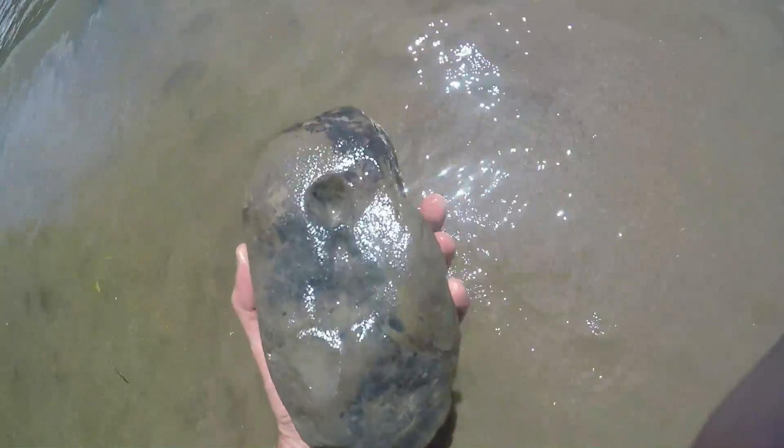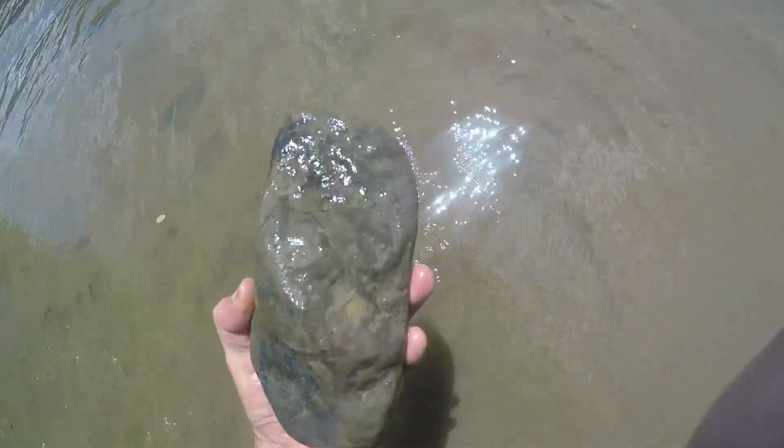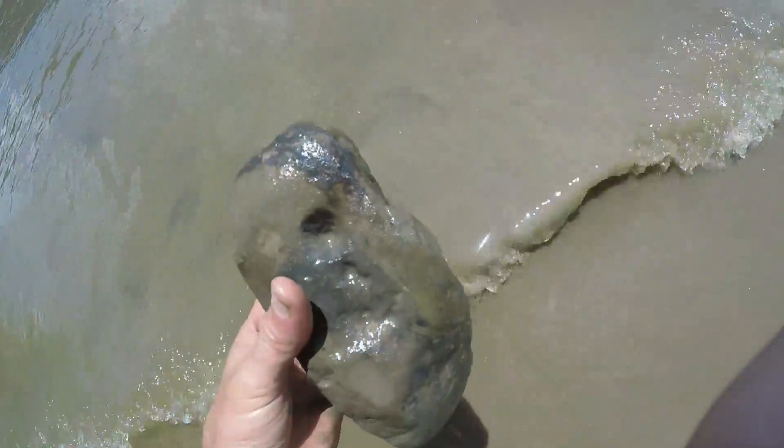I've only been down here a few minutes and I already got a real nice nut stone just laying out. It's got a real deep hole on the back side and it's a nice size — I can feel them in the side. Good piece — multiple holes: two in the side, several on this side, got some grinding on it.